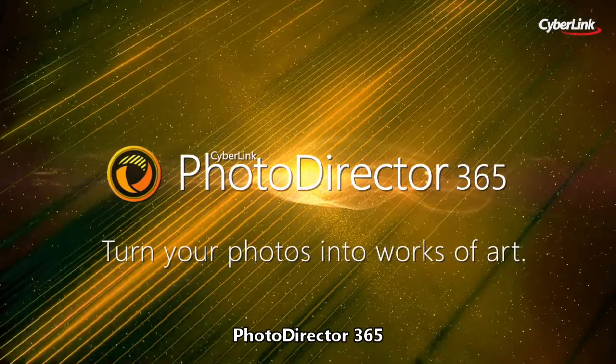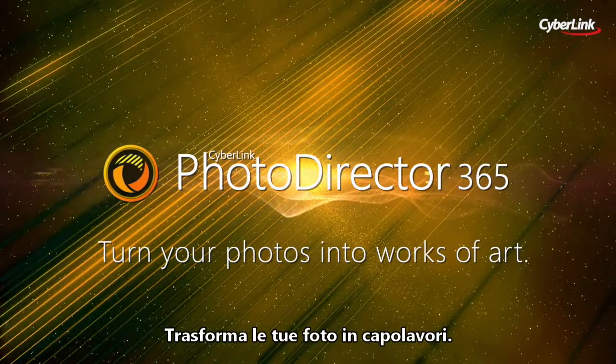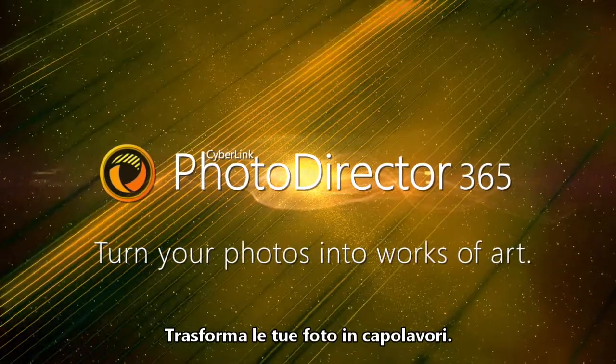PhotoDirector 365. Turn your photos into works of art.